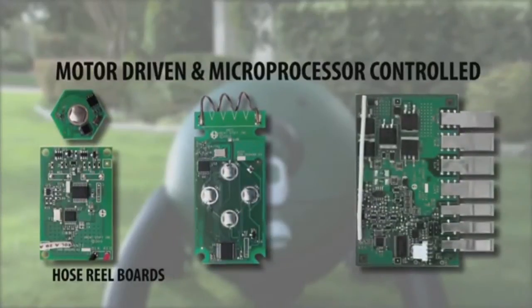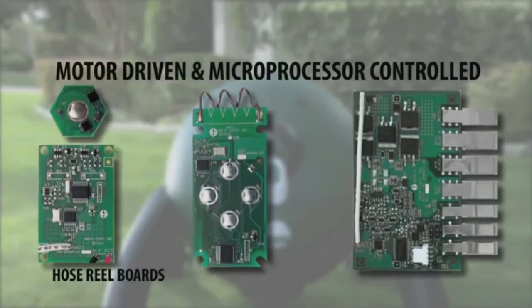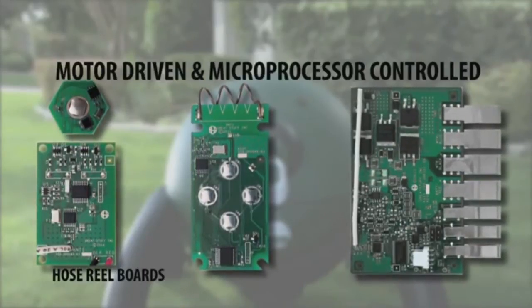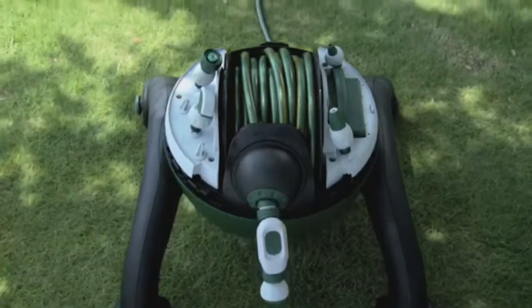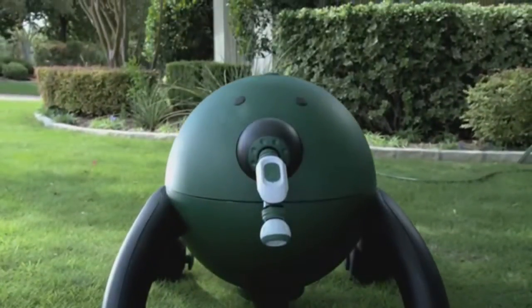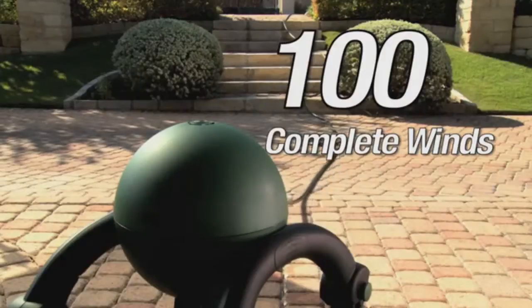The unique performance benefits are made possible by motor-driven and microprocessor-controlled technology. Great Stuff, Inc. uses technology to make all of our products simple and easy for our customers to use. Both the battery and microprocessors are housed in sealed compartments that allow you to hose down the entire unit inside and out. The RoboReel's rechargeable battery is designed to exceed 100 complete winds.